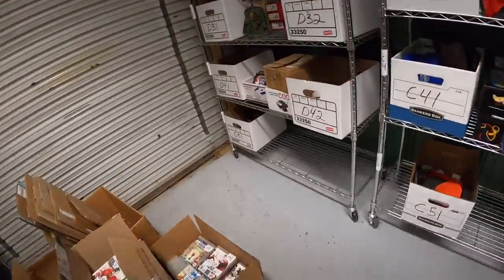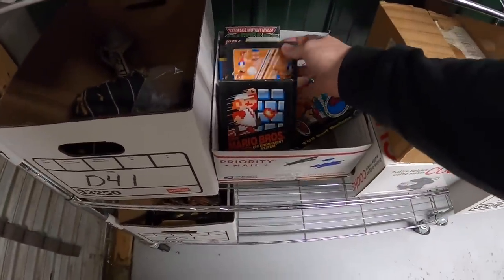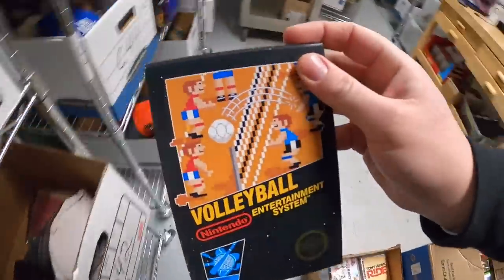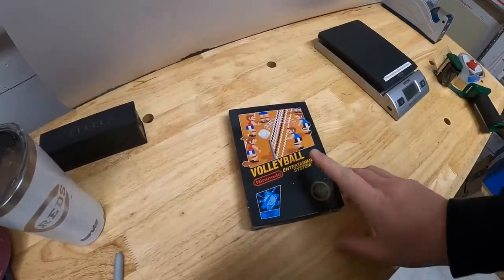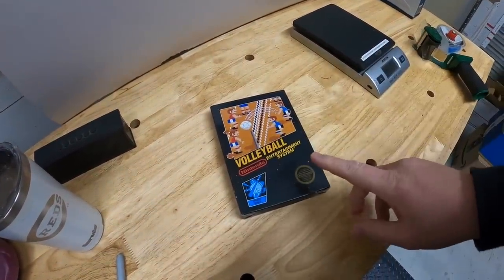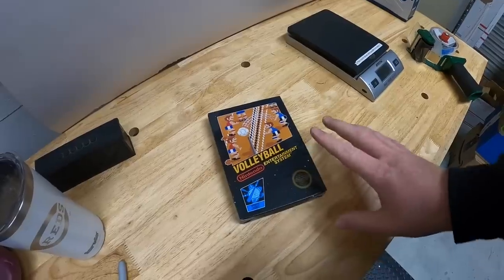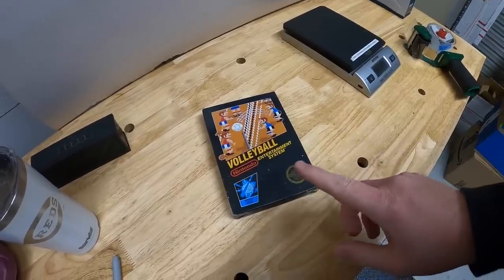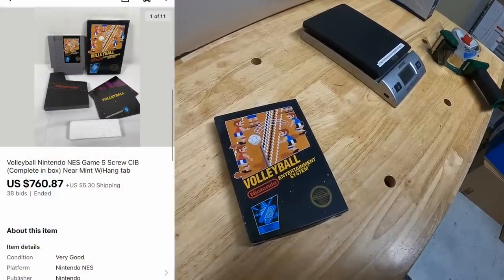Now we're on to the big boys. First game I'm pulling is Volleyball — complete in box, in excellent condition. I decided to do an auction on this one and the others I'm about to pull because I couldn't find good comparable prices. I started every one of them at $1. This one sold for $760.87 plus shipping.